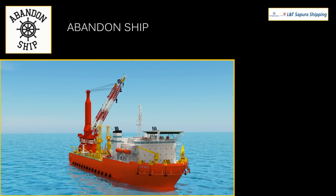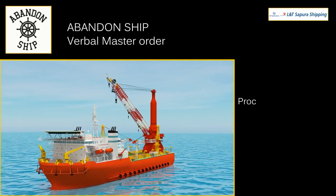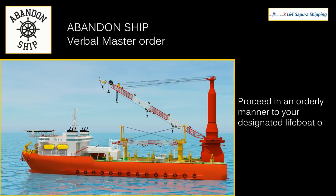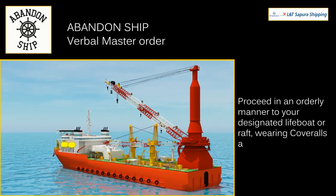The abandon ship signal is a verbal master order, upon which you proceed in an orderly manner to your designated lifeboat or raft wearing coveralls and life jacket.